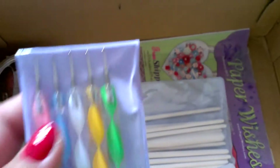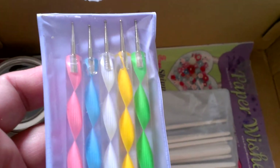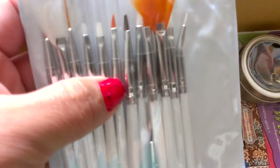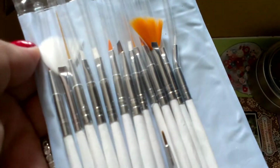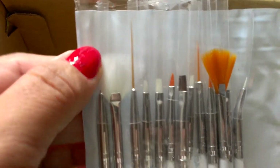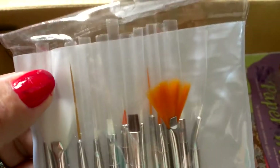And look at these - oh yes these are sharp. These are the dotting tools - I forgot what you call them but they're the little dotting tools. These are awesome, I love these. Thank you for that. And then she sent me some really really nice paint brushes - really nice ones. I love all of these. Look at that one - they're all nice. This is awesome. See how long it is - it looks like a toothpick almost. These are really nice, thank you for that.